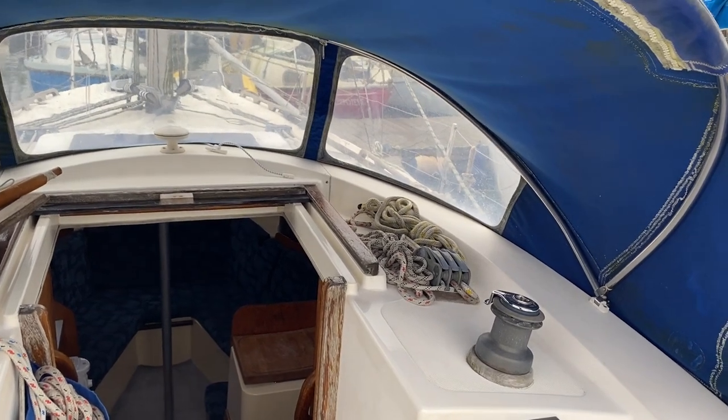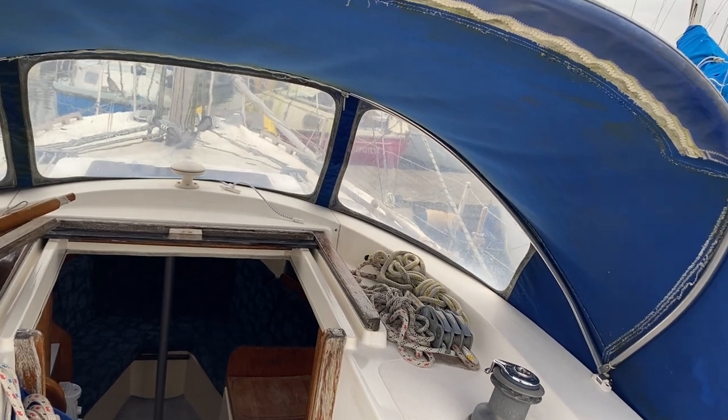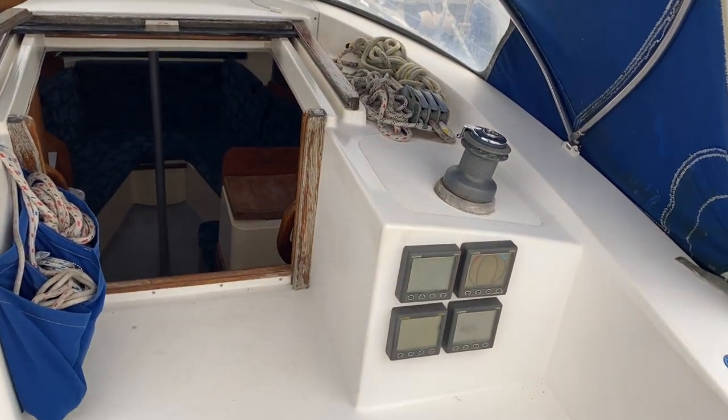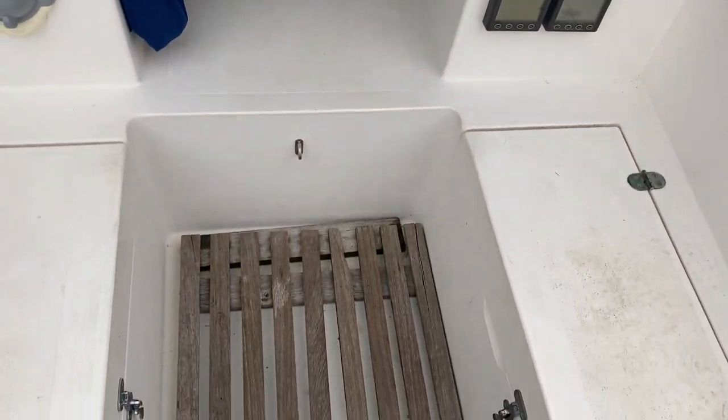Hi, this is Mark Coles of Boats at Essex, and today we're lifting the 1988 New Bridge Pioneer sailing boat. It's actually a bilge keel version. I'm currently standing in the cockpit and I'm just going to do a short video to show you around and point out some interesting features.